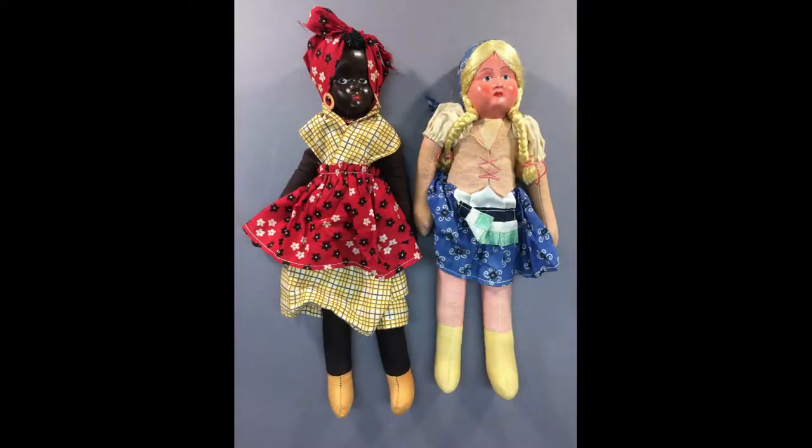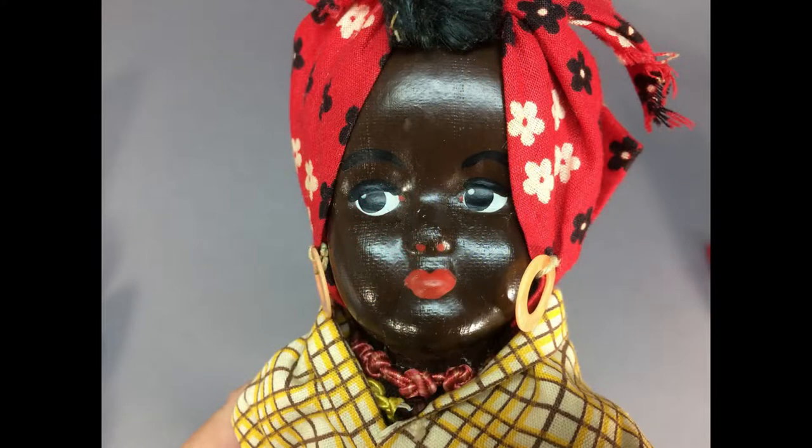Here's a pair of dolls made in Poland. Their mask faces are cloth, indicating earlier production. The black dolls of this type are hard to find.